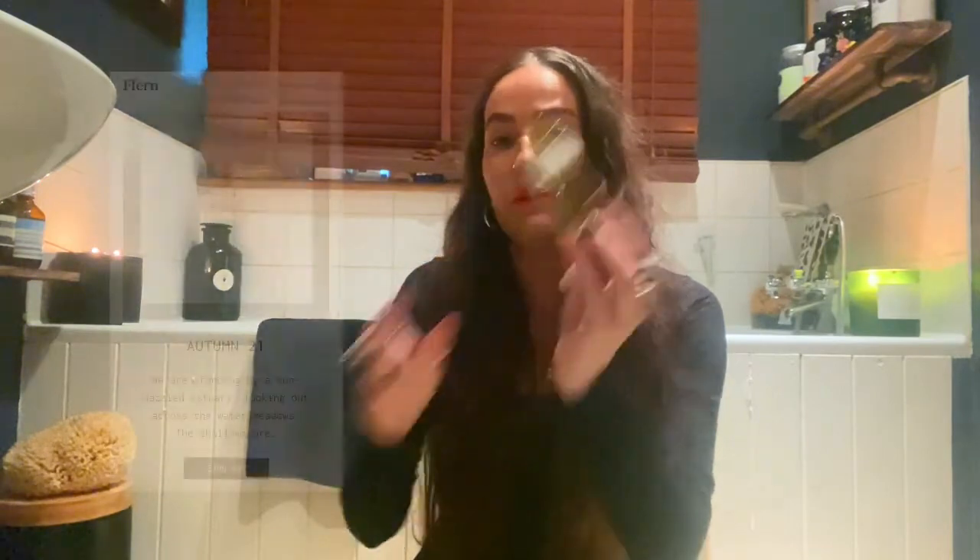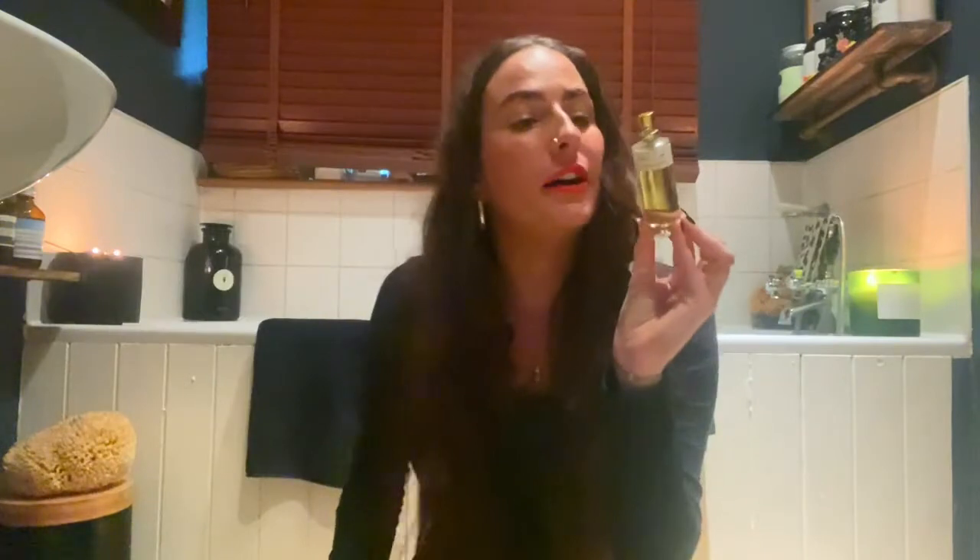More perfume — we have Fern, F-E-R-N. They're fabulous in that you can subscribe to them and they send you a new perfume every season: spring, summer, autumn, winter. This one is called Autumn 21. It just smells lovely, quite fresh. I sort of forget I'm subscribed — I paid annually — and then you just get a little box with a beautiful new perfume, like, 'Hello, this is for you.' I haven't had one yet that hasn't smelled absolutely gorgeous. Really nice size for your handbag.